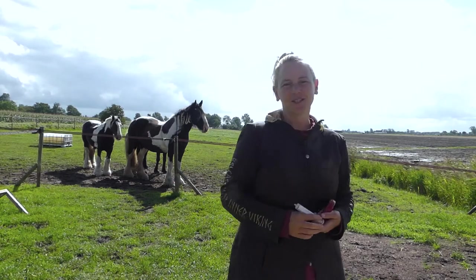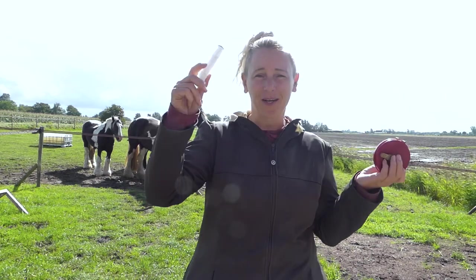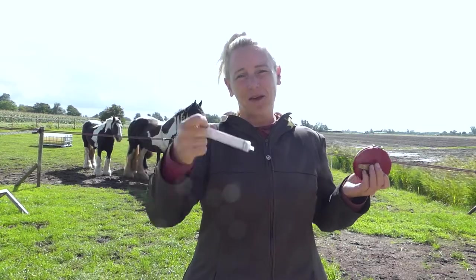Hi everyone, welcome to the channel Signe Horses. My name is Signa and today's vlog is all about how much your horse weighs so you can give them a deworming medicine safely.